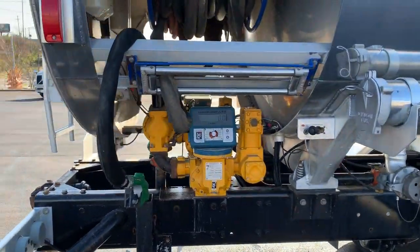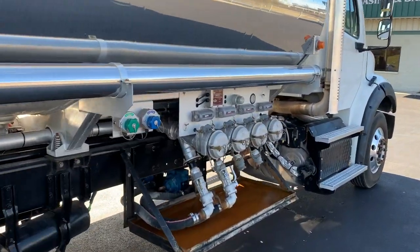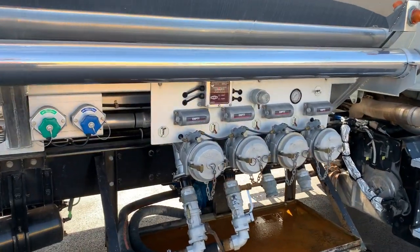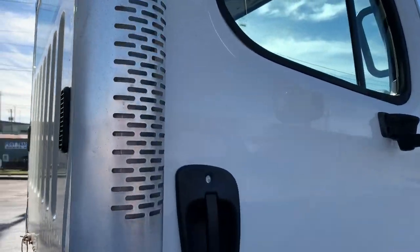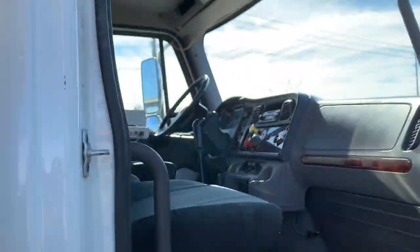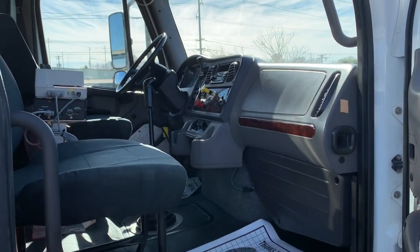It has hot-shift PTOs in the rear, aluminum buds, and overfill protection. This is the 2015 Freightliner, 47x4 — contact us at leasing.com.